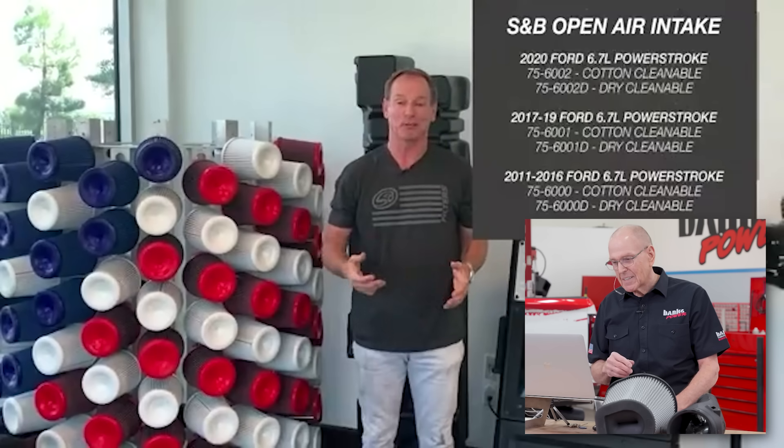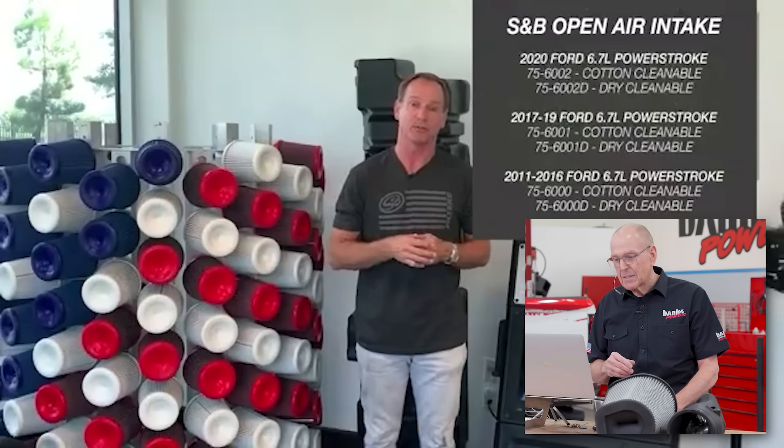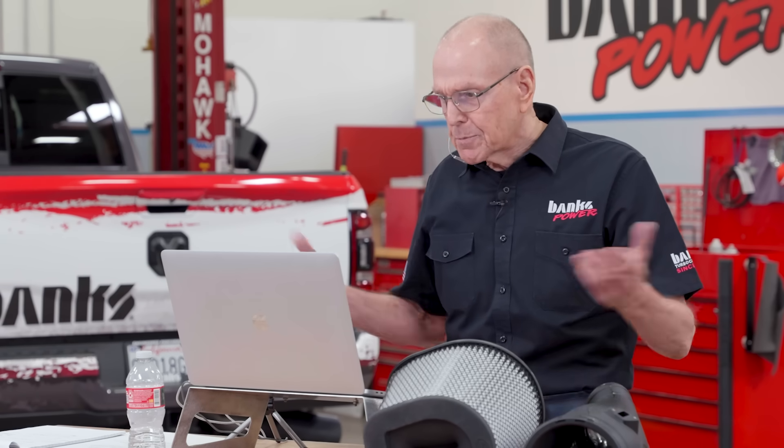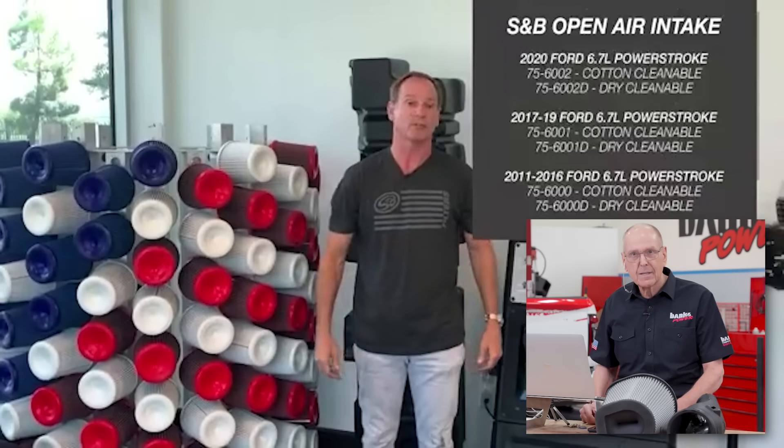[Barry]: We believe in closed air intake kits, but we also believe that the customer's right. And so we want to take care of those customers that want an open-style intake. [Gale]: What if the customer wants fentanyl? You're going to sell them fentanyl? The customer's right, right? Thanks for your support. If you have any questions, feel free to reach out at sbfilters.com.